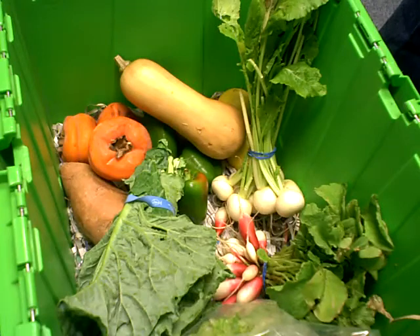Alright Greenlings, this is your local box video for the week of December the 6th through December the 10th.